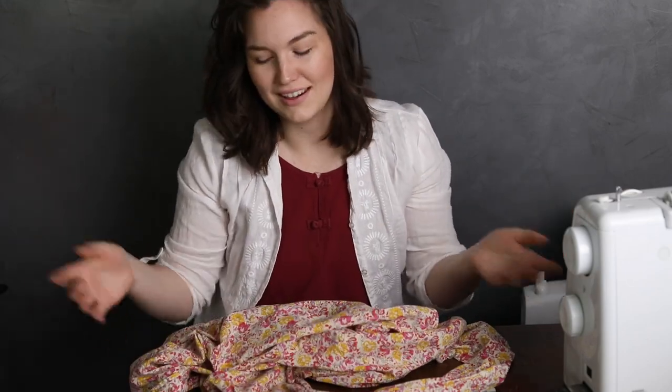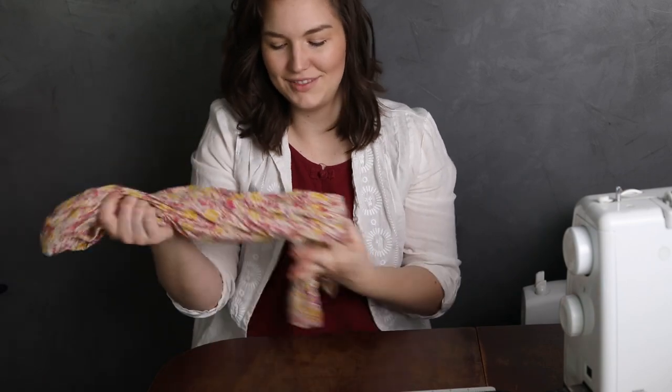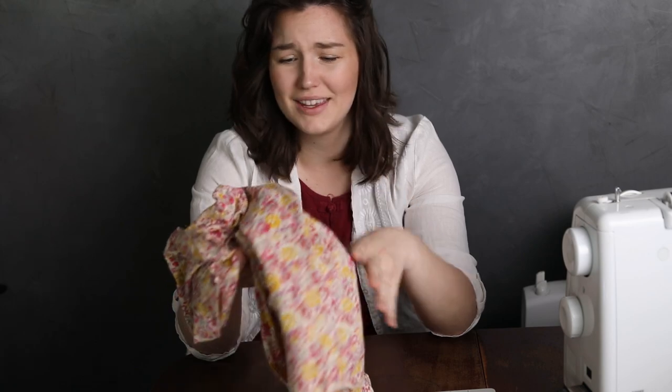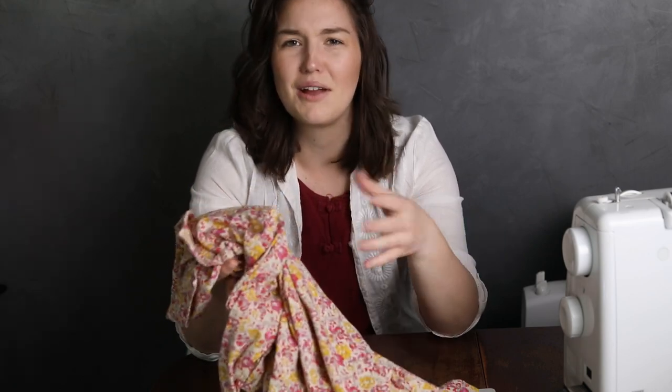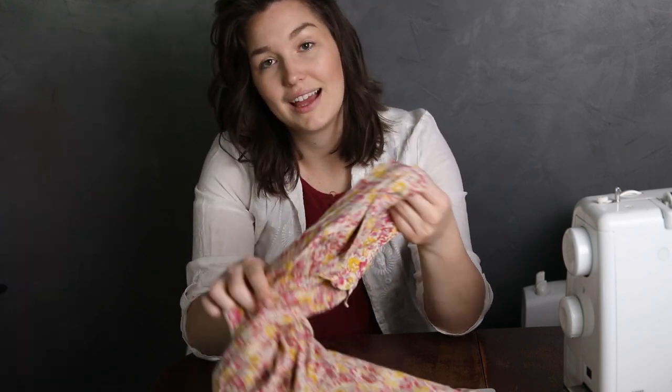Sorry for any noise — my dog is at my feet as always and she's a little puffy and noisy. Right now I don't really know how I'm going to approach this; I'm just going to mess around with it and figure it out as I go. Once I'm doing the voiceover I'll know what I did and will let you know what I'm doing as I go along.